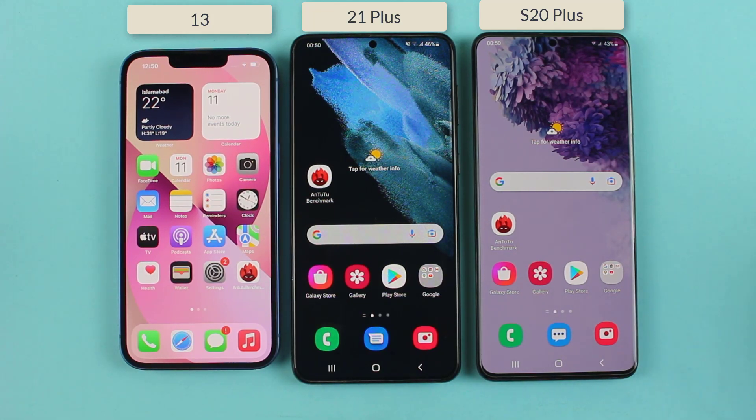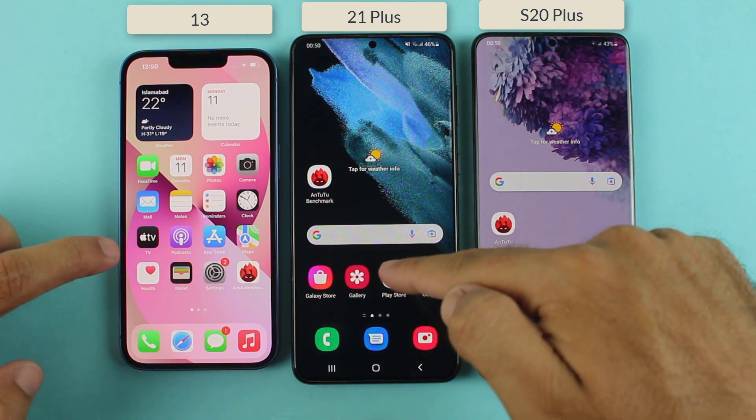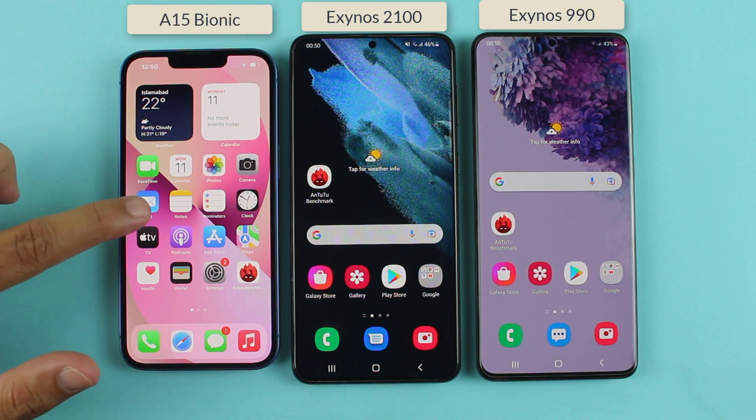Hello everyone. In this video I'm about to do an N22 benchmark test between the iPhone 13, Samsung Galaxy S21 Plus, and the Samsung Galaxy S20 Plus. On the iPhone 13 we have got the Apple A15 Bionic chip.